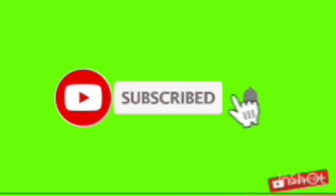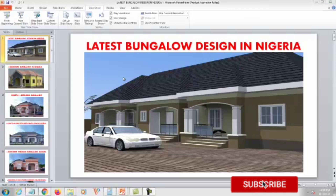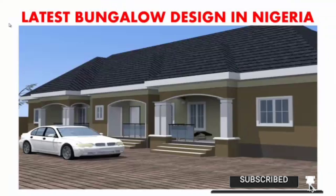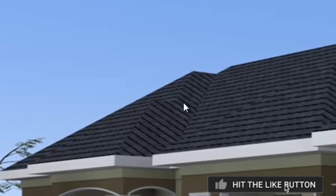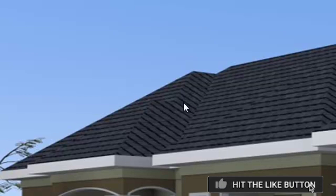Click on the subscribe button and notification to get all our latest videos. Hello, good day, my name is Simon Ozoma, welcome to my channel Simtech Practice. In this channel I'll be showing all the latest bungalows in Nigeria. Subscribe to our channel — you'll be getting the best designs here, all the house plans, good information about building, land, real estate, and so much more.